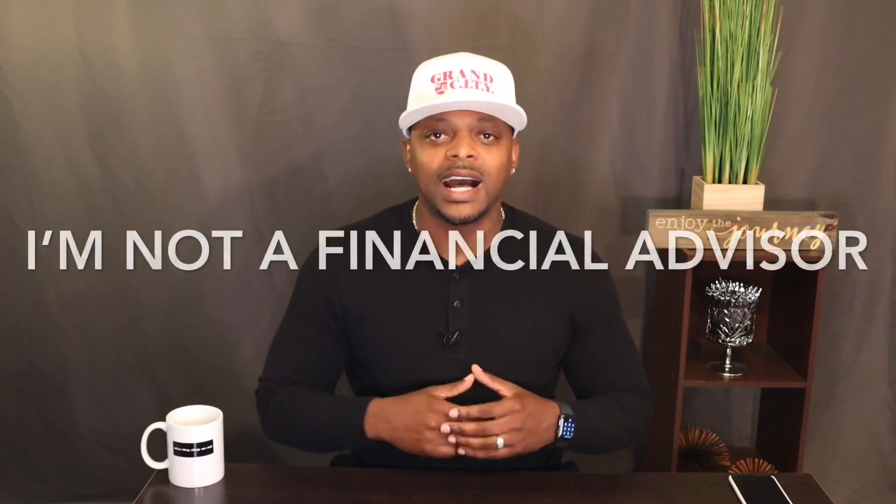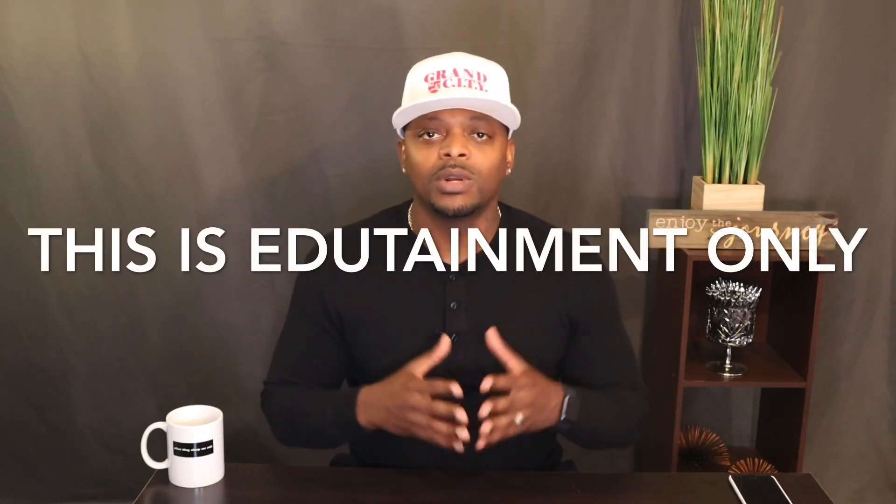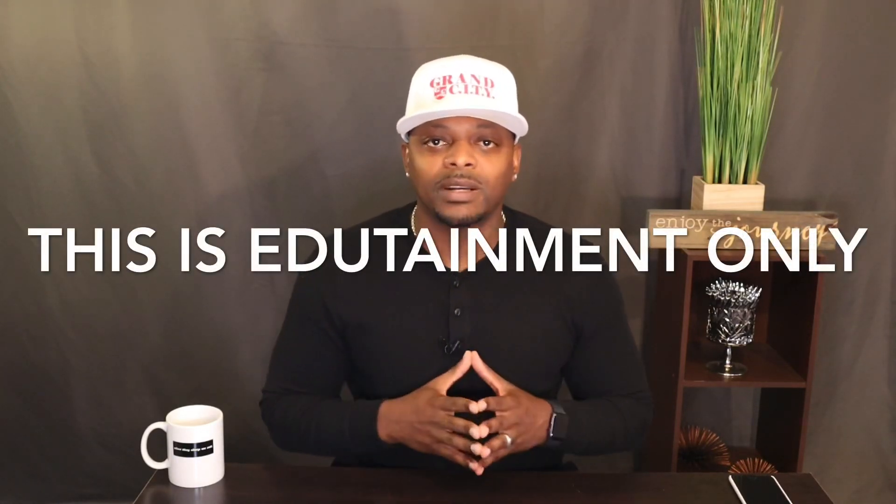Today's video is about Tesla as well as how to invest your first $1,000. I need you guys to tap in and lock in right now. Watch this video all the way through because I got a lot of gems that I want you guys to pick up on. Without further ado, let's talk about the stock market and take a look at my portfolio today.